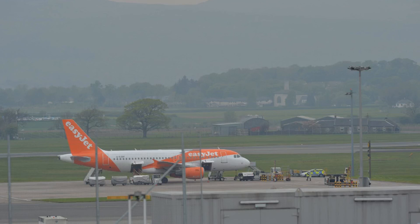A spokeswoman for the airline said: we can confirm that, after safely landing, flight EZ-6862 from Malaga to Glasgow suffered a technical issue affecting the nose landing gear. Emergency services attended as a precaution only. The aircraft was towed to stand and passengers disembarked normally. The safety of our passengers and crew is the airline's highest priority.